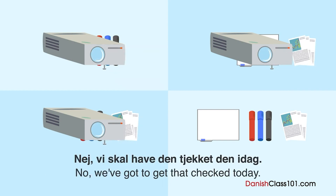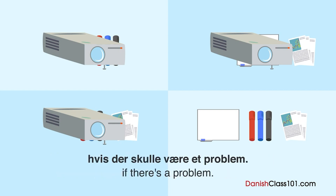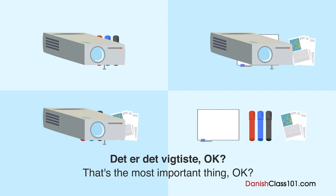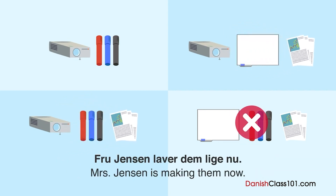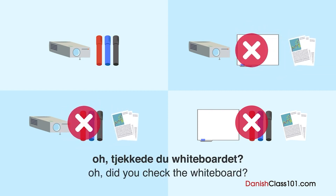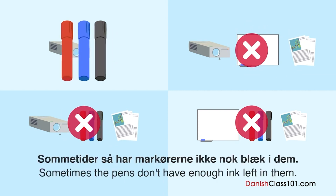Nej, vi skal have den tjekket i dag. Vi har ikke tid til at håndtere det i morgen tidlig, hvis der skulle være et problem. Så sørg for at tjekke projektoren i dag — det er det vigtigste. Skal ske. Og har du lavet kopier af de der handouts? Fru Jensen laver dem lige nu. Tjekkede du whiteboardet? Ja, jeg gjorde. Sommetider har med køerne ikke nok blik i dem.